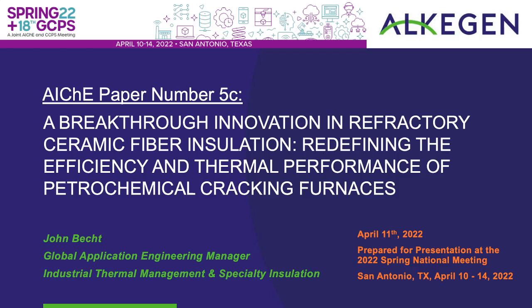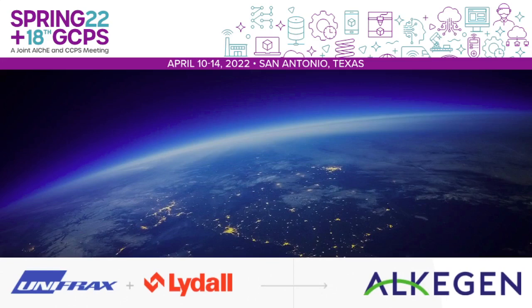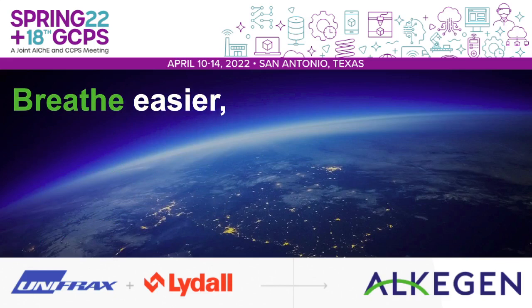I know a lot of you are probably thinking, am I related to Vect Engineering and Consulting? Unfortunately not. I continuously tell my parents, where's my fifth generation line of family-owned company? But it is what it is. Today, I'll be focusing on a breakthrough innovation in refractory ceramic fiber insulation and really how that's redefining the efficiency and thermal performance imaginable in petrochemical cracking furnaces.